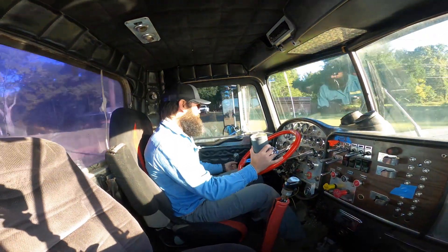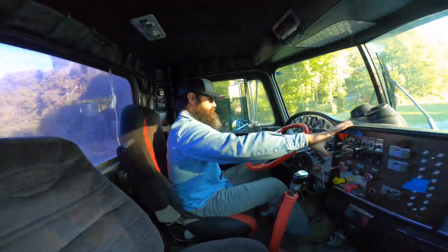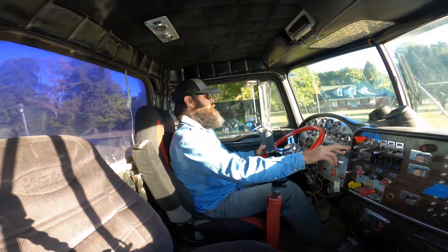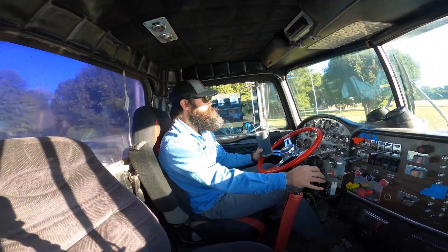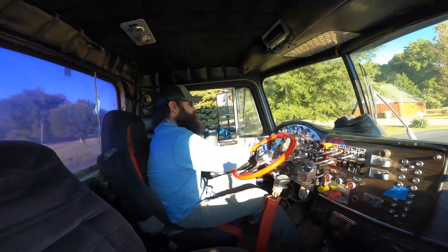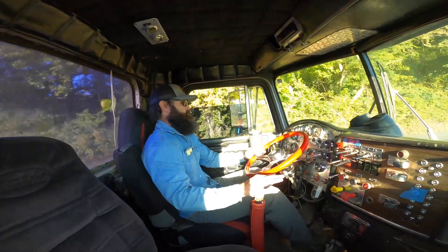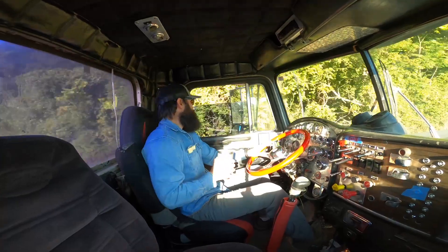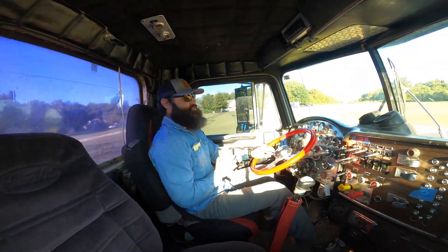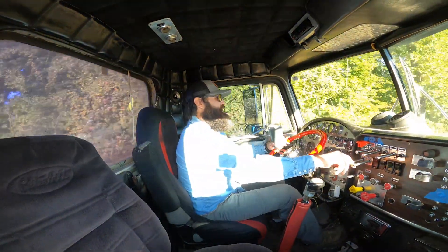See if I can let you hear it a little bit. Maybe you can hear the Jake brake. It's got a 13-speed in it. It's loud, it rides rough, it's black, I love it. It's smoky — everything I like about a big truck.